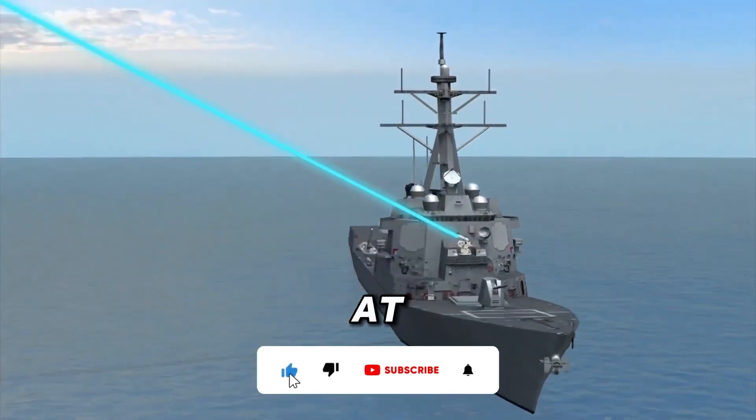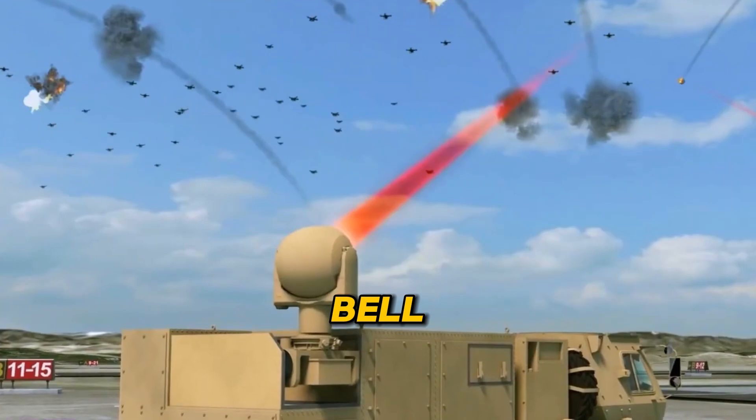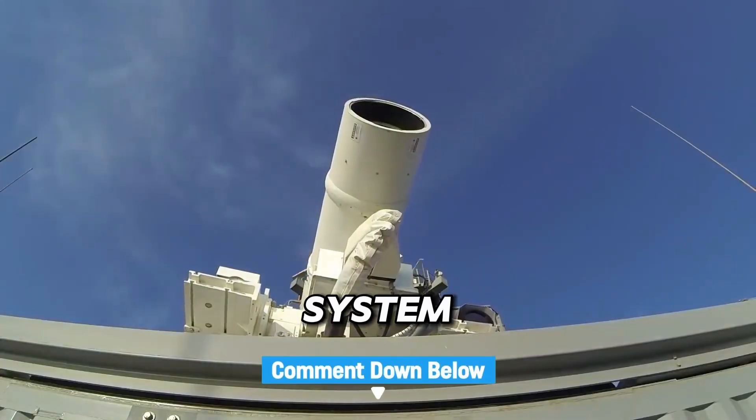If you enjoyed this look at the future of military tech, make sure you subscribe, hit the notification bell, and let us know in the comments which system blew your mind the most.